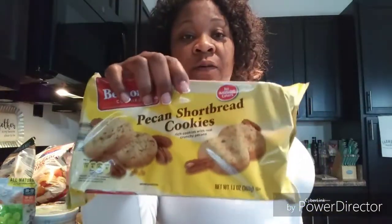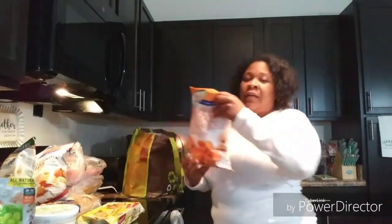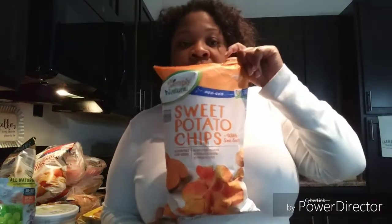I haven't had these in so long. I also got sweet potato chips — these are so good. Now I'm kind of mad at myself because I also bought some sweet potato fries from Kroger, which was crazy because I love sweet potato fries. I buy those now instead of regular french fries.